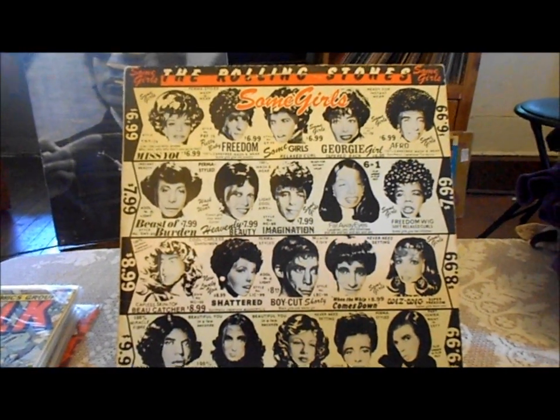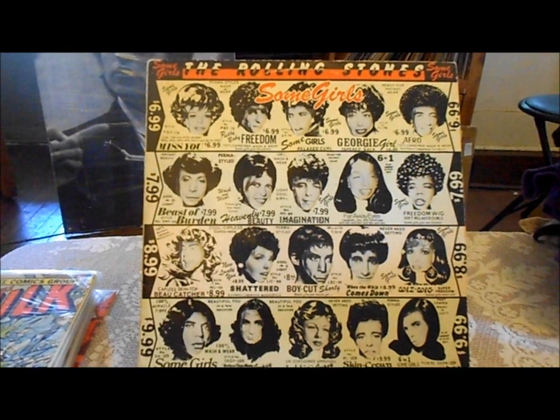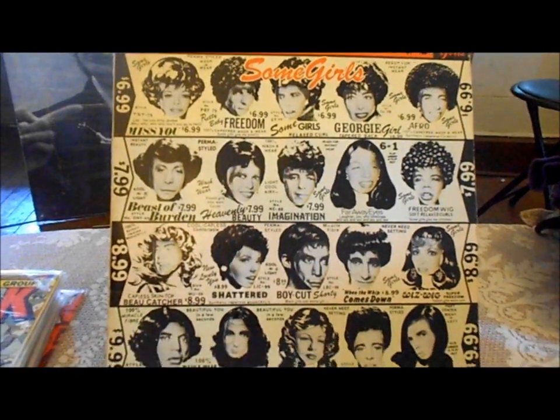What's going on everybody, I got some Incredible Hulk books in the mail today, and I'm going to play a few cuts from the Rolling Stones album titled 'Some Girls.' You've probably seen this before — great album.